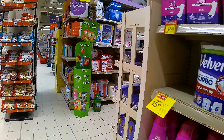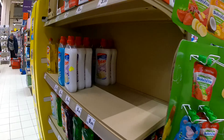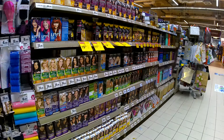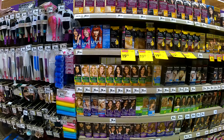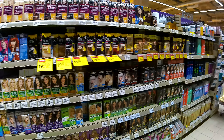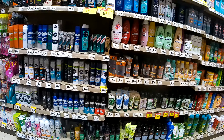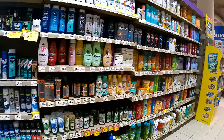Ich habe jetzt hier auch meine Vergleichsliste dabei, um das irgendwie vergleichen zu können. Hier kommt was für die Frauenfolie: 16,20 Euro, 4,80 Euro, weniger als 4 Euro – das kann ich jetzt im Kopf nicht ausrechnen. Hier die Männerabteilung Rasierschaum: 15,20 Euro, 13,20 Euro. Schauen wir mal, für 14,20 Euro.